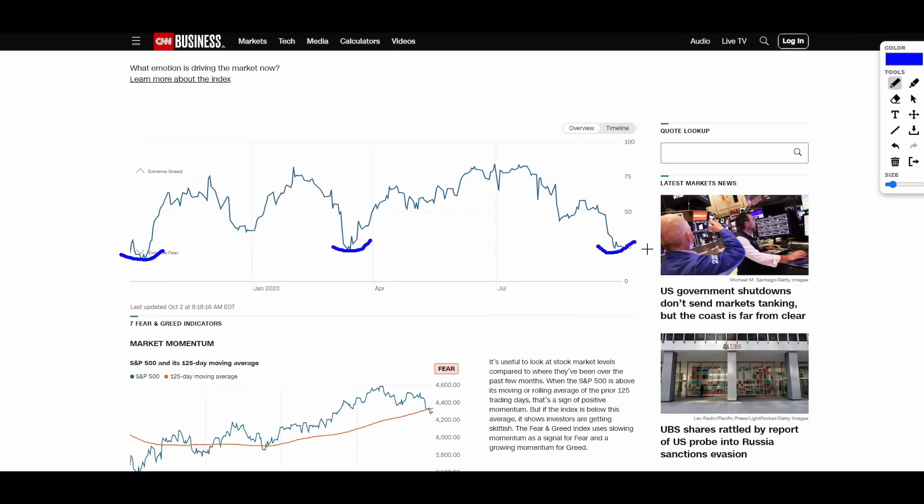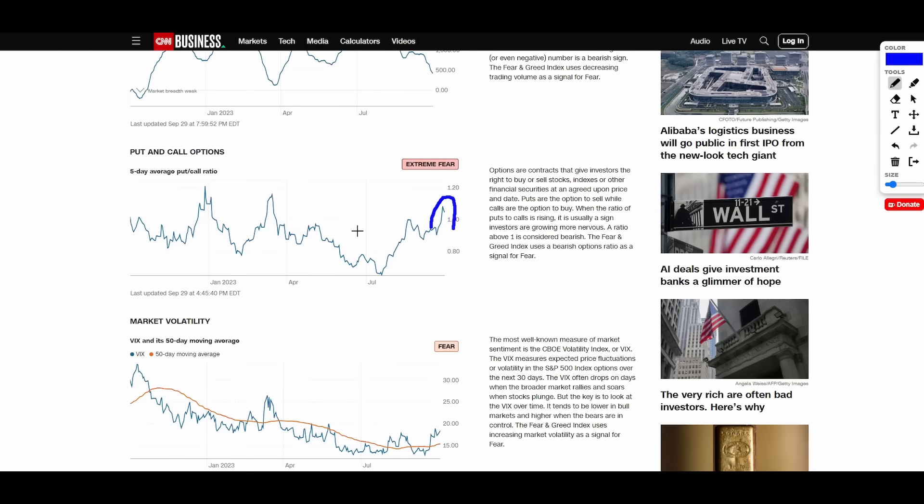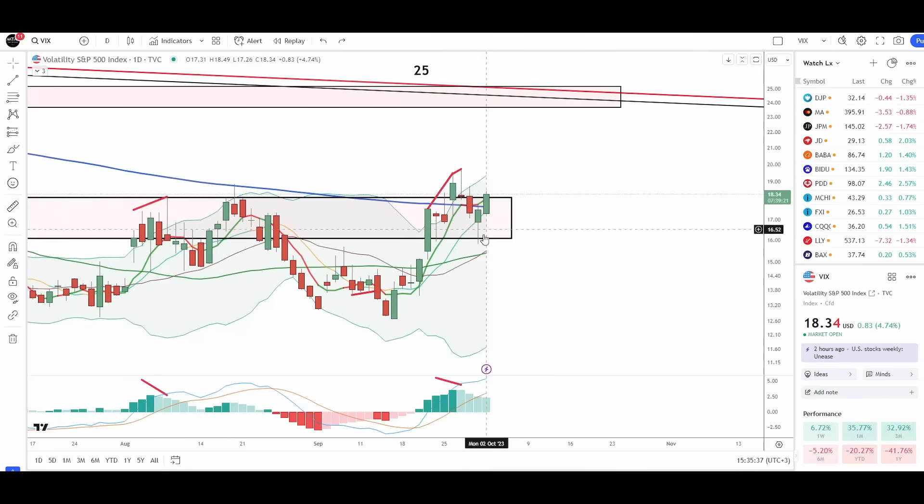Fear and Greed at 25 — we typically find stock market bottoms at these levels. Market momentum dipped below 125 again; we usually get bounces off the 125-day moving average. The put-to-call ratio is spiking, which is typical of stock market bottoms. We just need to start seeing the VIX cooling down — it began to cool last week but bounced at the 10-day moving average. We want to see the VIX close below the 10-day moving average to allow the market to recover.